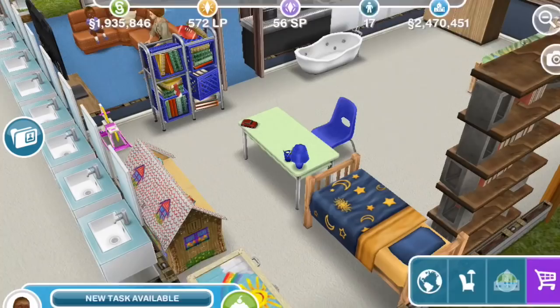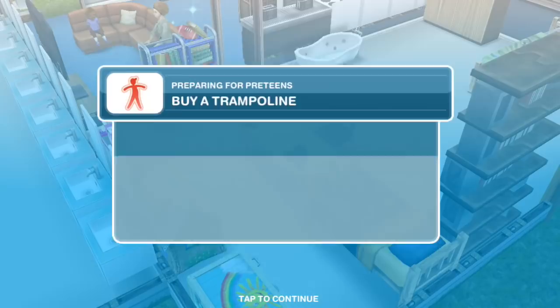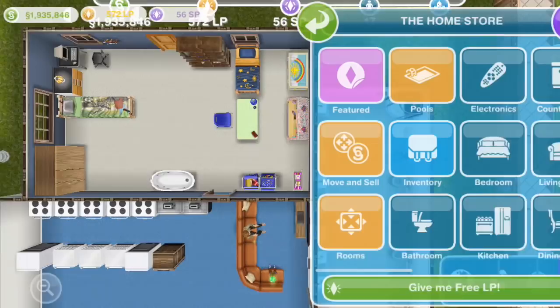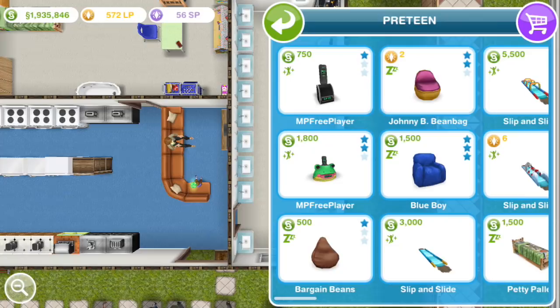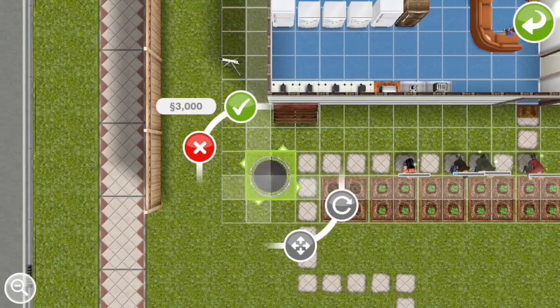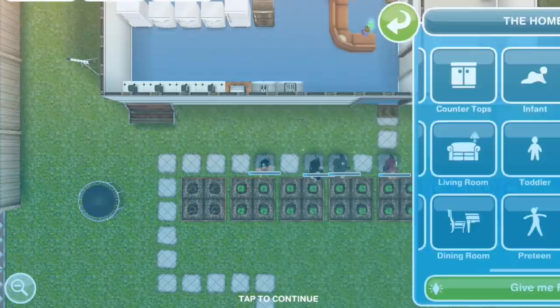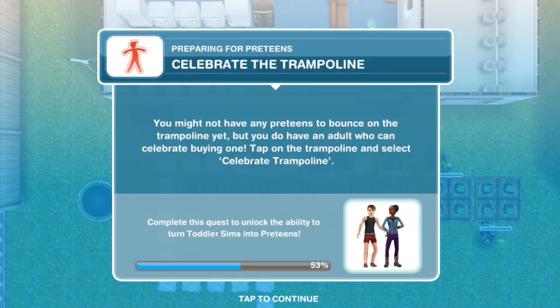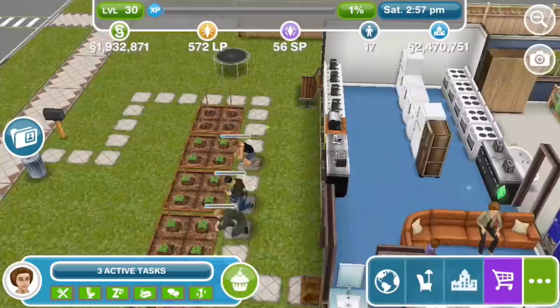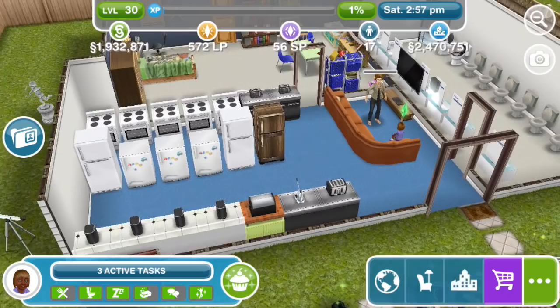Buy a trampoline. Pre-teens also need entertainment. The book with everything your sim needs to know suggested you get yourself a trampoline. Buy a trampoline from the pre-teen category of the home store. These are a lot of fun, though it's a shame — is it only pre-teens that can use them? I think it is. They can be trampolining while everyone else is gardening. Celebrate the trampoline — you might not have any pre-teens to bounce on it yet, but you do have an adult who can celebrate buying one. Yeah, she's not actually bouncing on it. Oh well.